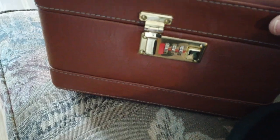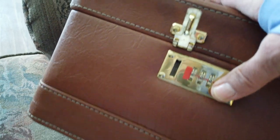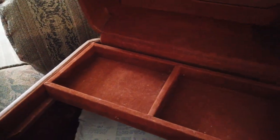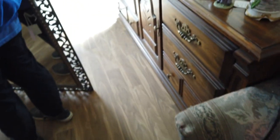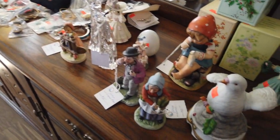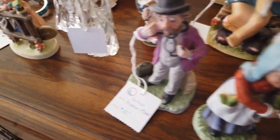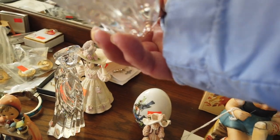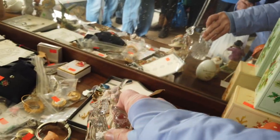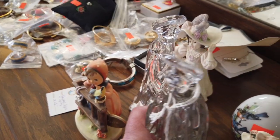I found my favorite — I'm buying this. It's tiny, it's nice. I like it a lot. I'm going to pick this up.